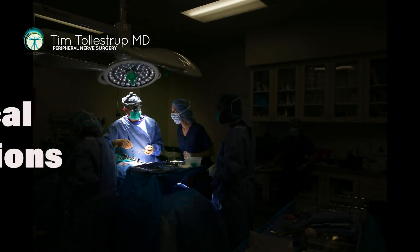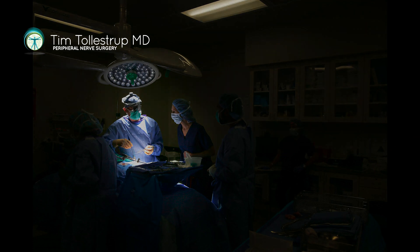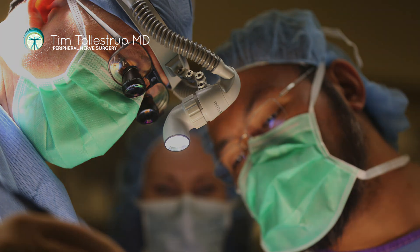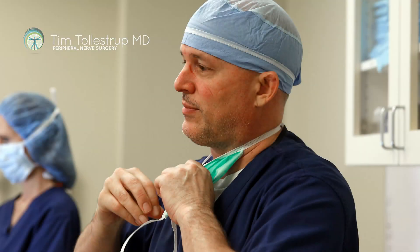For example, the operation I do for piriformis syndrome is one that I developed — there was no operation prior to that to remove the piriformis muscle. I've also developed operations to address superior clunial nerve pathology, middle clunial nerve pathology, my own approach to posterior femoral cutaneous nerve problems, and pudendal nerve problems, and taken other operations and modified them in ways I think are better. There's been a lot of that throughout my career.